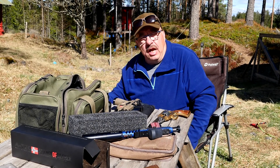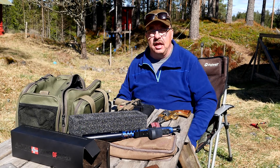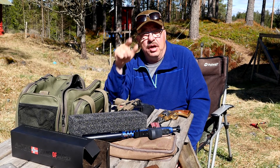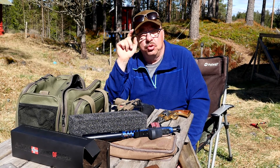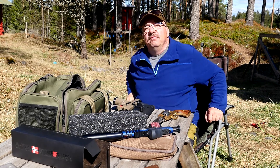Well, enough said for today — thank you all for watching. I'll see you all in the next video, and as always, remember: on the range and in real life, shoot straight. That's the most important thing. Keep your powder dry. Thank you for watching.